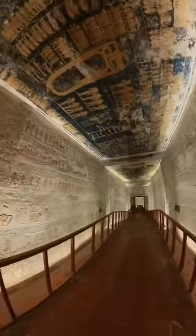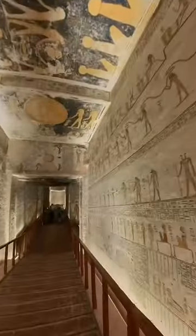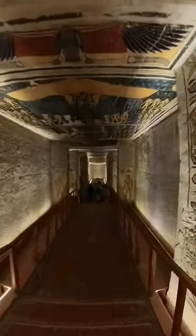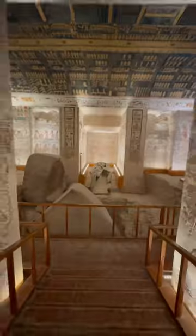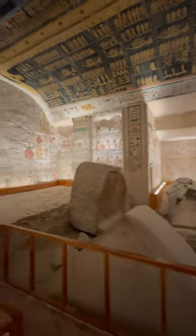This is the tomb of Ramses V and Ramses VI, and it dates back to the 20th dynasty. Now why is this tomb worth visiting? Because you have to pay for an extra ticket, it tends to be not as busy as the others. And in terms of history and Egyptology, it is one of the most important tombs in Valley of the Kings.